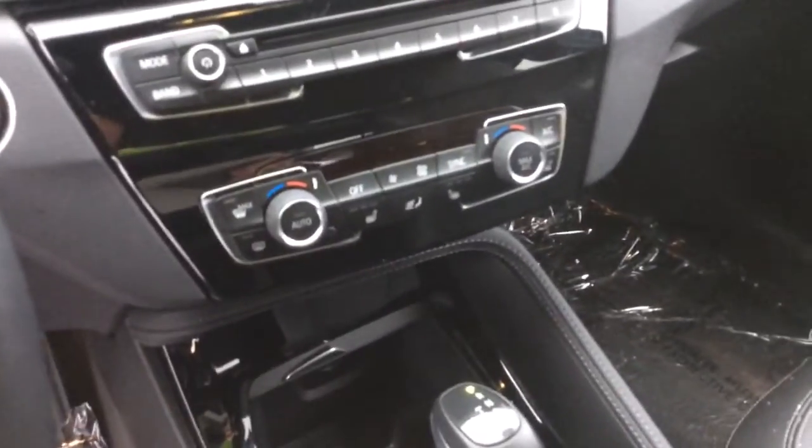Here's the rear of the vehicle. The interior is in great shape — it's like brand new. And as you can see, the heated seats there.